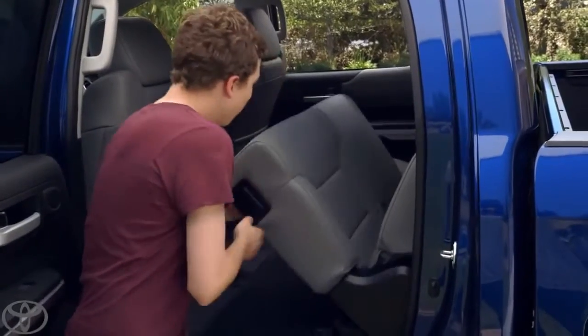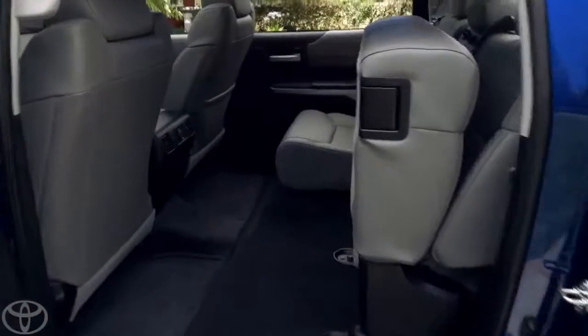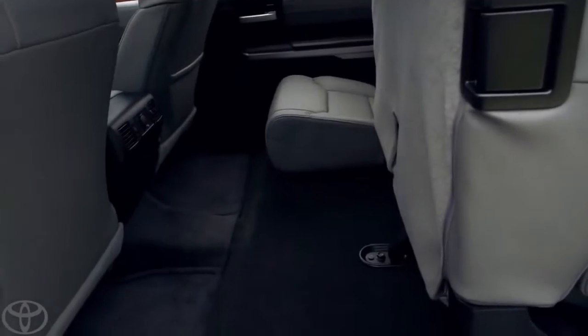You just pull right there. Look at that. Push it up. Nice job. Lots of leg room and tons of cargo space.